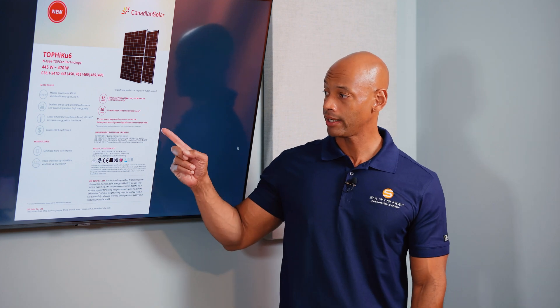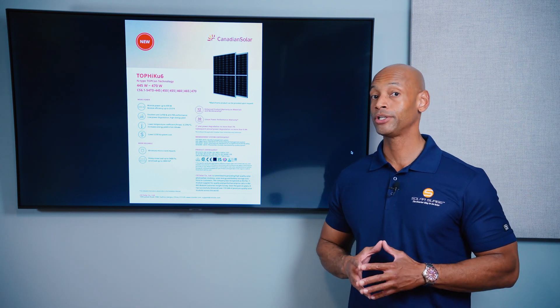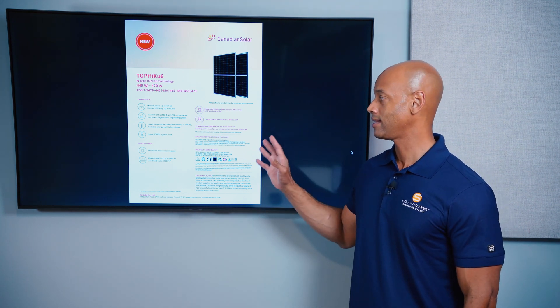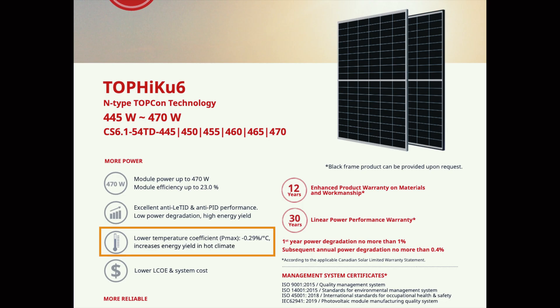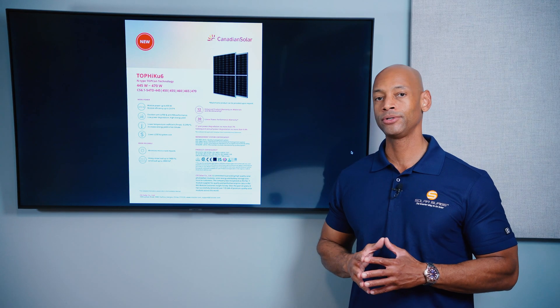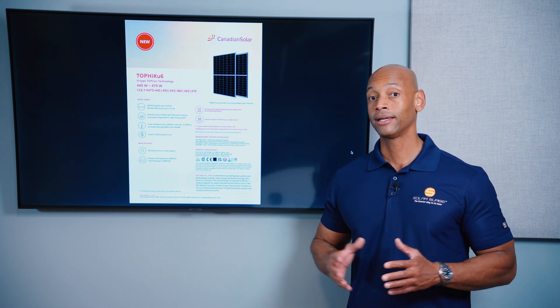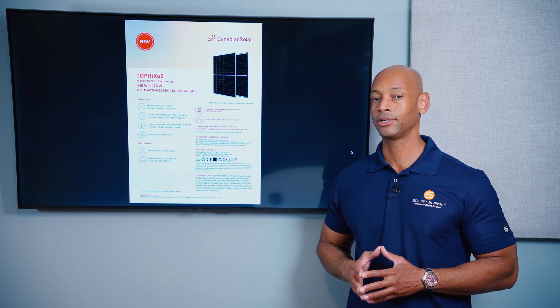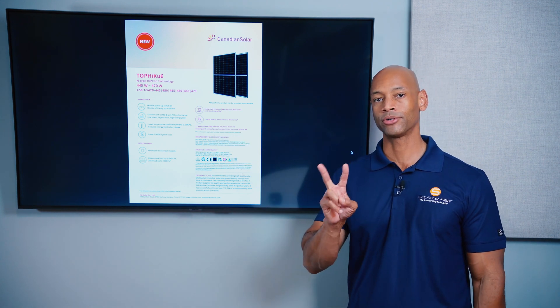With the Canadian Solar Top HiQ6 at 23% module efficiency, the next metric is degradation rate. It's guaranteed to lose no more than 1% performance in the first year, and then no more than 0.4% per year after that. That's not as low as REC's 0.25% per year, so in the area of degradation rate this isn't really a top-performing panel. In terms of temperature coefficient, the Top HiQ6 loses 0.29% per degree Celsius — slightly higher than REC. But in terms of overall module efficiency, Canadian Solar Top HiQ6 ranks number two.